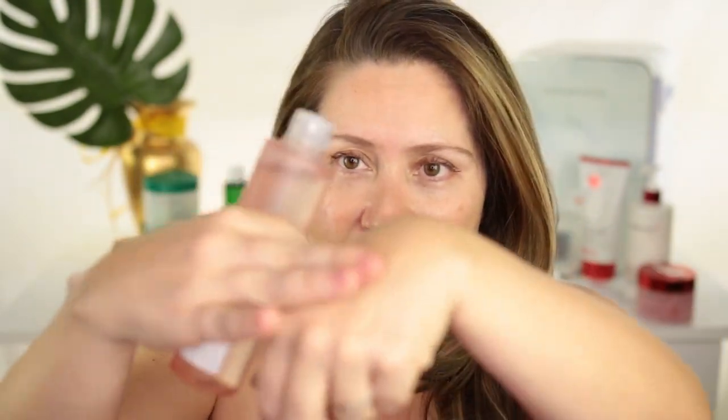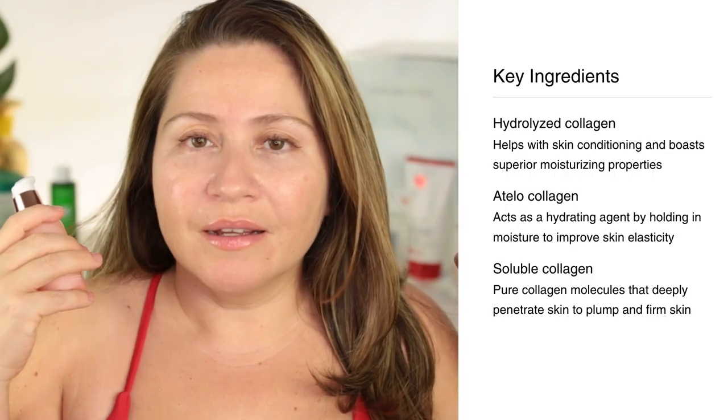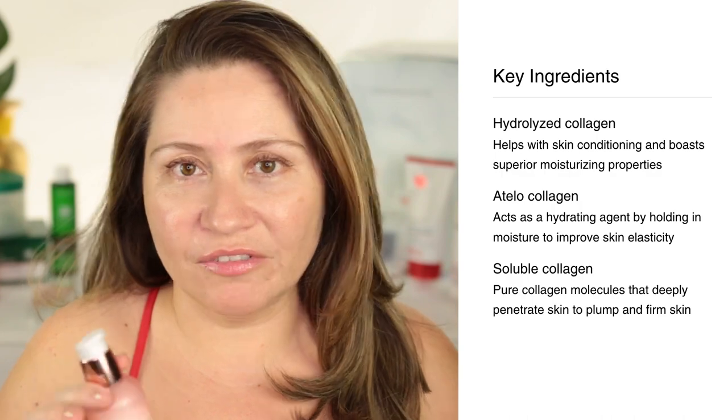After the toner, I follow with the Triple Collagen Serum. It has a very milky texture, absorbs quite well, and has a light floral scent — not overpowering, and quite gentle. It immediately plumps your skin like a glass of water. If you have oily skin, I honestly find that just the toner and this serum should be plenty. Nothing in these products broke me out even when layered together.